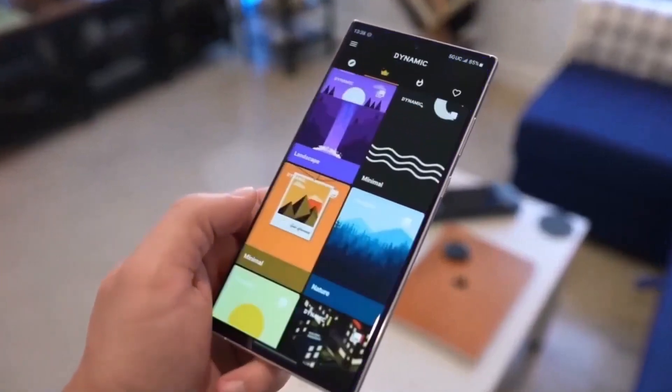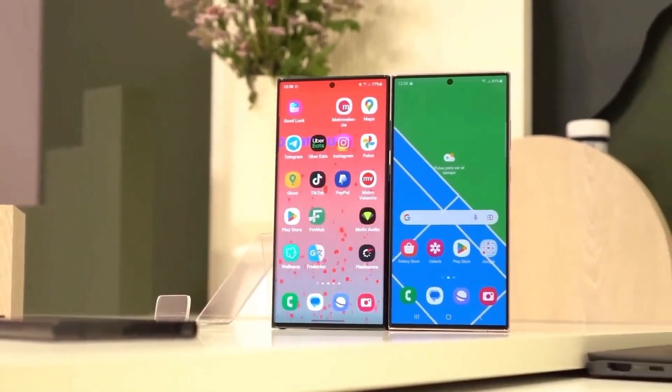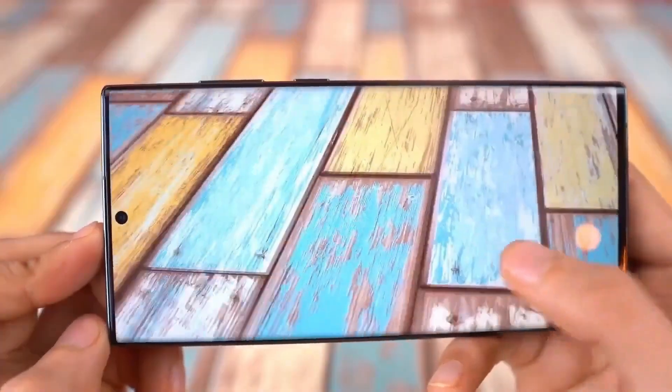Hold on to your hats, folks. Brace yourselves for the latest scoop straight from the rumor mill. It's about the Samsung Galaxy S24 Ultra, and it's sending shockwaves through the tech world.